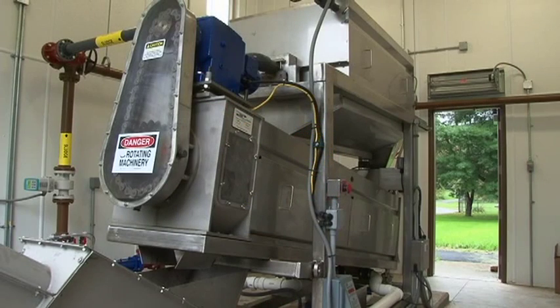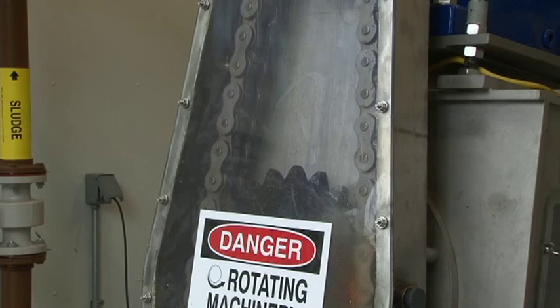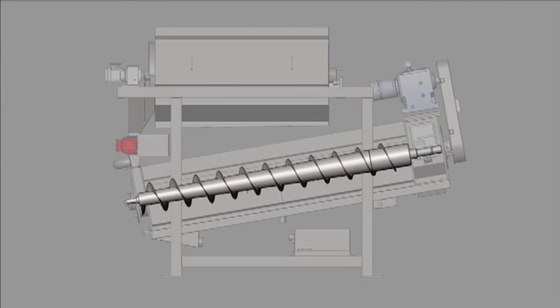The simplicity of the BDP screw press minimizes maintenance through optimized engineering and a limited amount of moving parts. The slow turning nature of the screw press and the unique replaceable flights reduce the overall wear and maintenance costs.